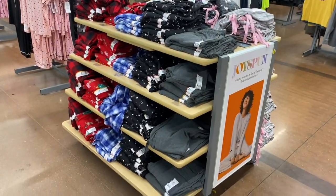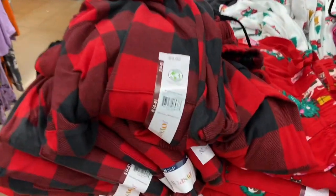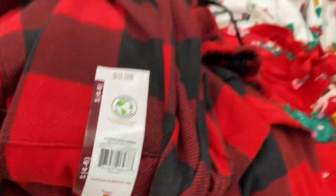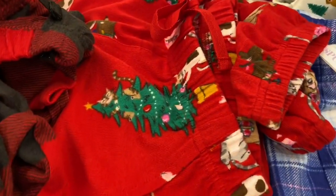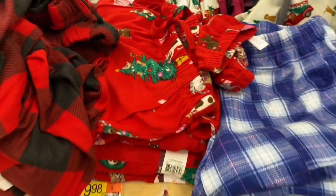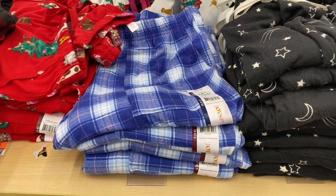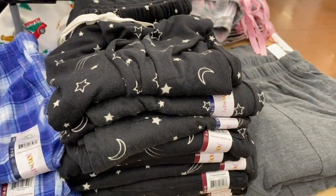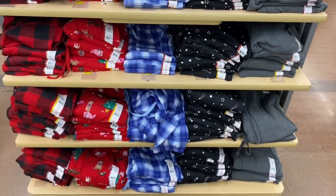They also have these: a red and black plaid ladies hachi jogger at $9.98, a Christmas tree with cats ornament one, a blue plaid one, one with stars and moon, and solid gray. I just can't believe they have Christmas pajamas out in September!